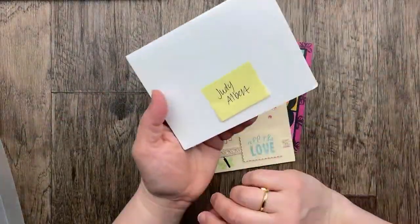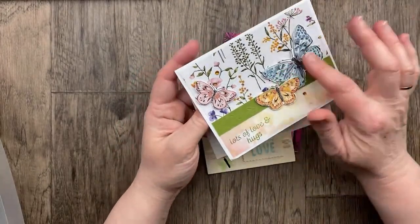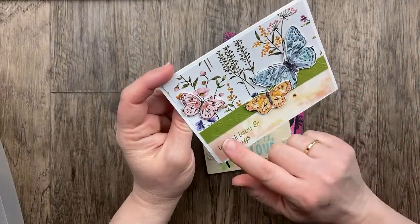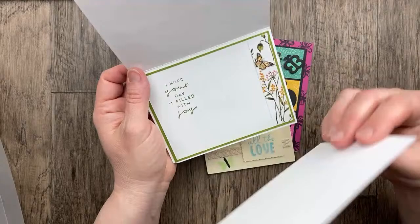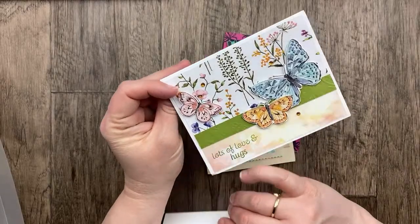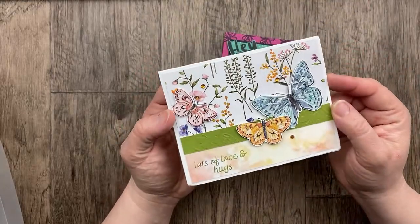This first butterfly card is from Judy Albert using the Butterfly Brilliance designer paper and the Dainty Delight designer paper. Butterflies, that embossing folder — Butterfly Brilliance, Dainty Flowers, and Heartfelt Hexagon for the sentiment on the inside. 'I hope your day is filled with joy' and from the greeting, 'lots of love and hugs.' Three butterflies for our theme of three. There is a really fantastic new butterfly bundle in the new catalog — I can't wait to order it when it comes out in May.